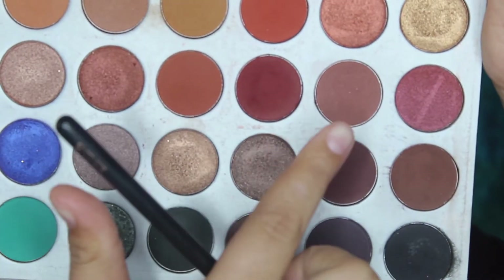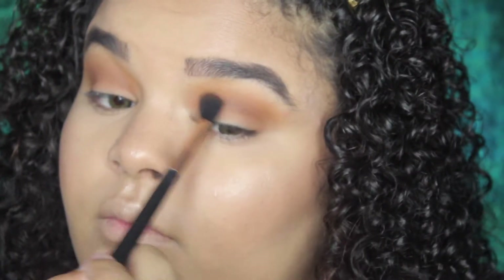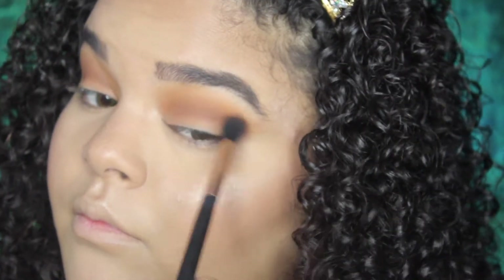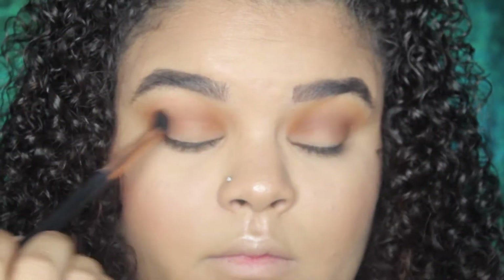Next I'm going in with these two shades here — I don't have my card in front of me so I can't remember what the names are — but I'm just taking these two colors and working them lower into my crease area to start deepening up the crease and making sure it's all blended out.